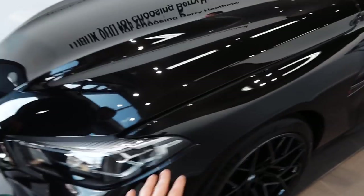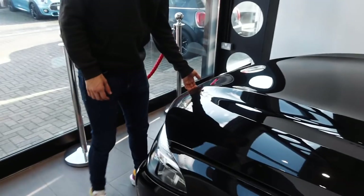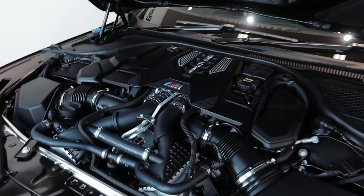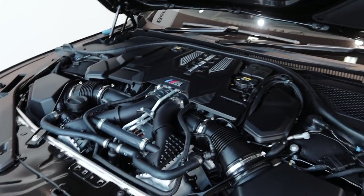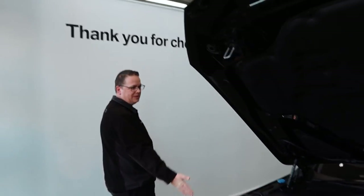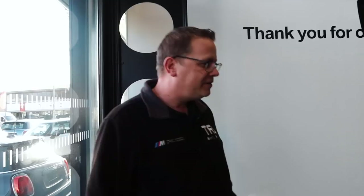Twin turbo V8, 625 horsepower as we mentioned. It's actually quite far back — look, all of this space not really being used, but that's for the centre of gravity. It's very, very cool.